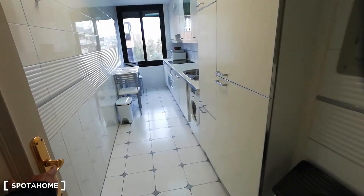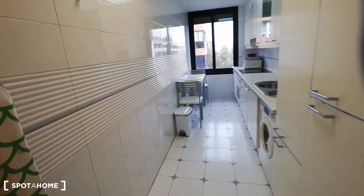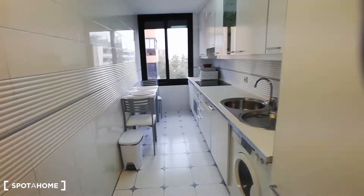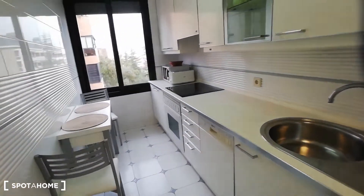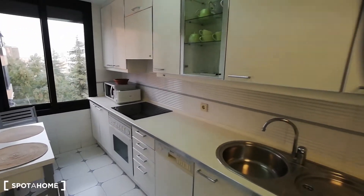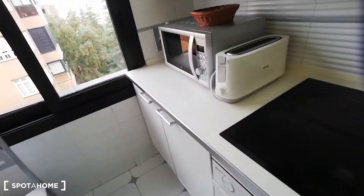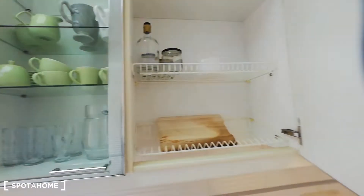Moving on, we're going to head to the kitchen. The kitchen has plenty of light, which is really great. Also, I want to mention that this apartment is really quiet — we are on the sixth floor, so there is no noise coming from the streets, and that is really nice. This is a fully equipped kitchen: you're going to have a laundry machine, a dishwasher, an oven, microwave, toaster, stove, and cabinets for you to store your food.